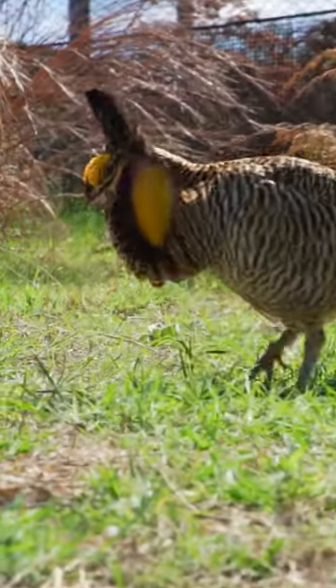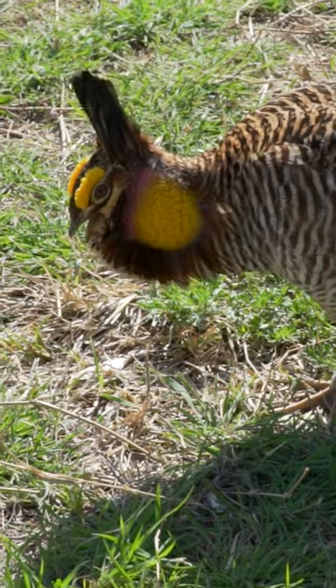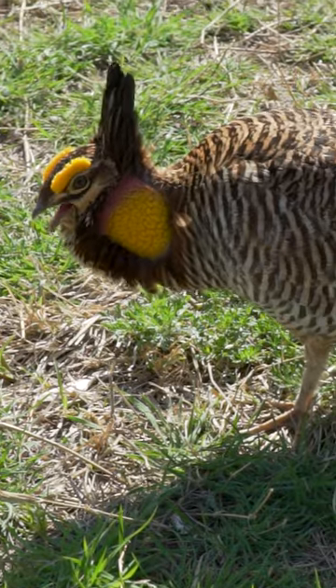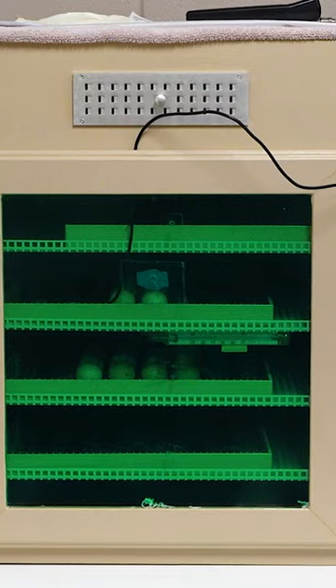First, it of course starts with the famous Atwater's Prairie Chicken courtship dance, which the ladies can't resist. And once those ladies lay their eggs, many of those eggs will go straight into the incubator.